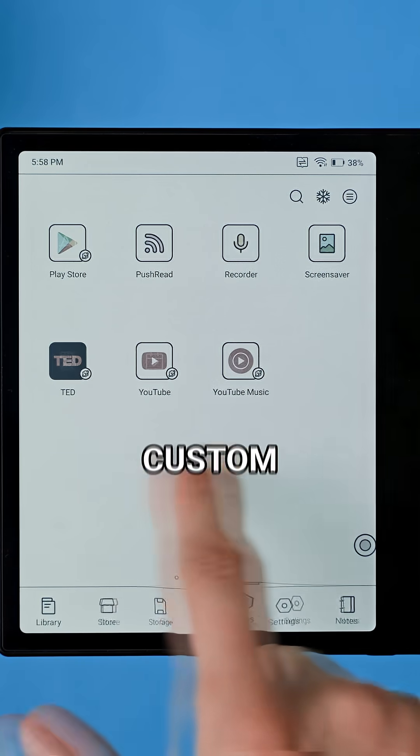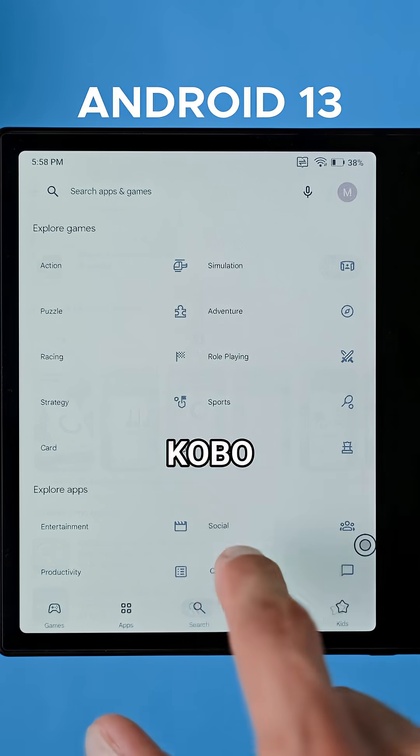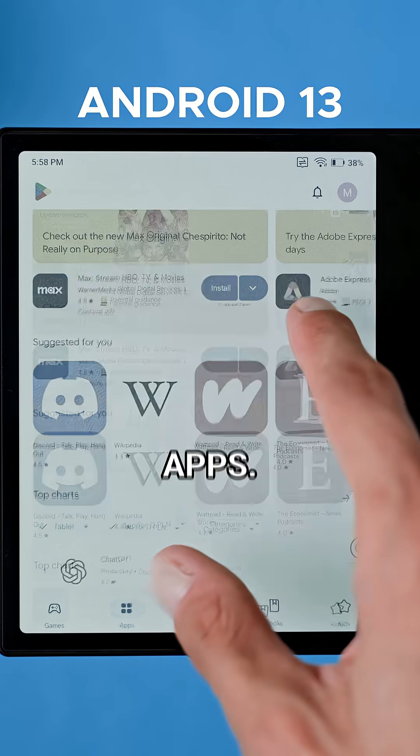The device runs Books Custom Launcher on top of Android 13, and it has full Play Store access. So you can download apps like Kindle, Kobo, Chrome, and even your favorite note-taking or productivity apps.